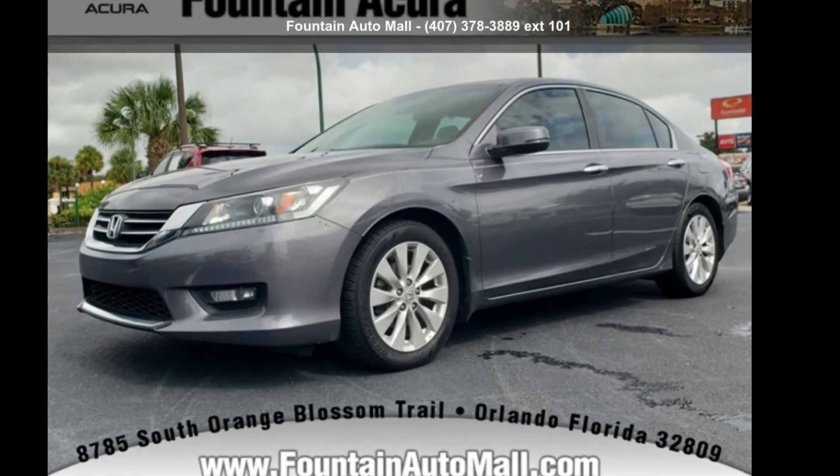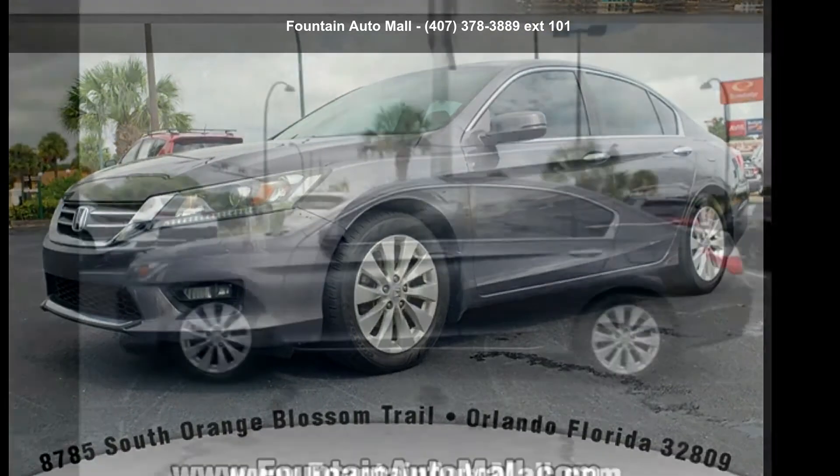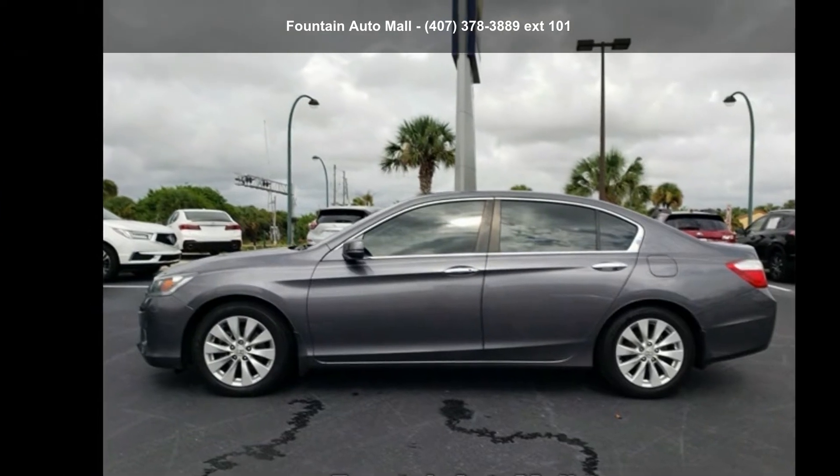Arrive in style with this Honda 2014 Accord XL. If you are looking for an automobile with great features, look no further.